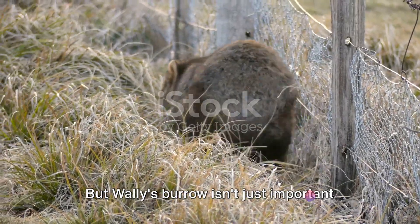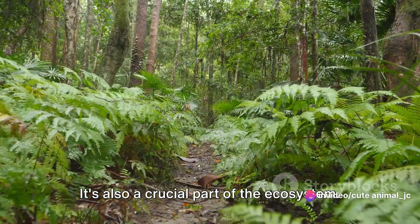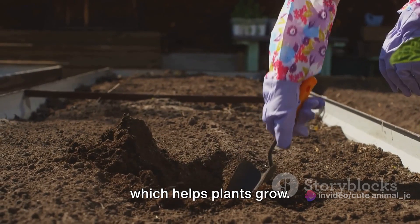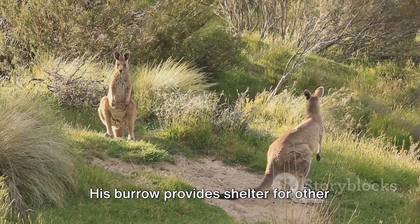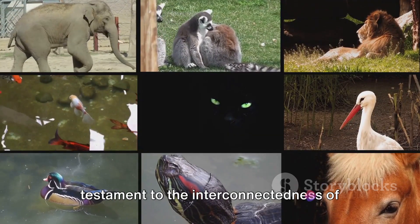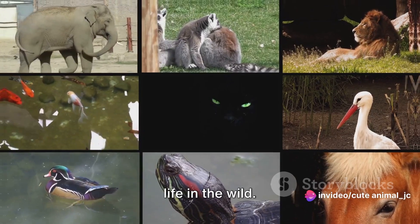But Wally's burrow isn't just important for his survival — it's also a crucial part of the ecosystem. When Wally digs, he mixes up the soil, which helps plants grow. His burrow provides shelter for other animals too. It's a community hub, a sanctuary, a testament to the interconnectedness of life in the wild.